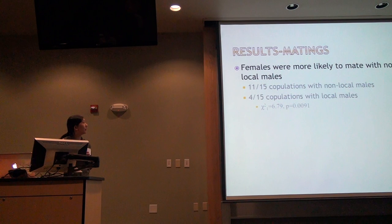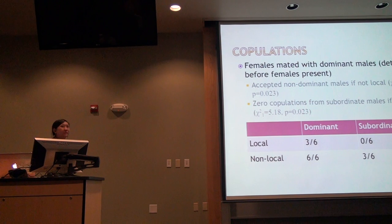What did I find? Females were more likely to mate with non-local males — this is evidence of mate choice, which is exciting. Eleven of 15 copulations were with non-local males, leaving four with local males, with a beautiful p-value. When we look at dominance separated by local and non-local males, there's an interesting relationship. For non-local males, females are willing to accept copulations from subordinate males — three of six subordinates mated. But they do prefer dominant non-local males: six of six dominant non-local males copulated. For local males, only three of six dominant males mated and none of the subordinates.